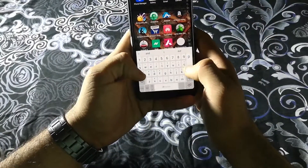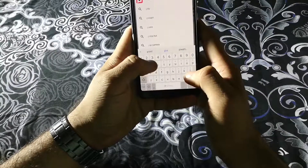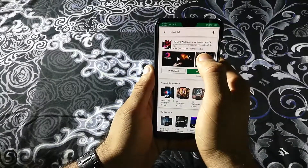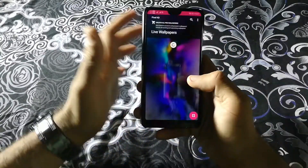You just need to open the Play Store and search for Pixel 4D. As soon as you search it, you will get '4D Live Wallpapers Animated AMOLED' and here you will have a lot of live wallpapers.